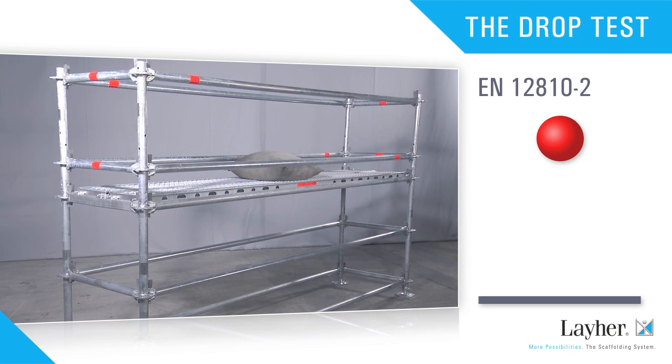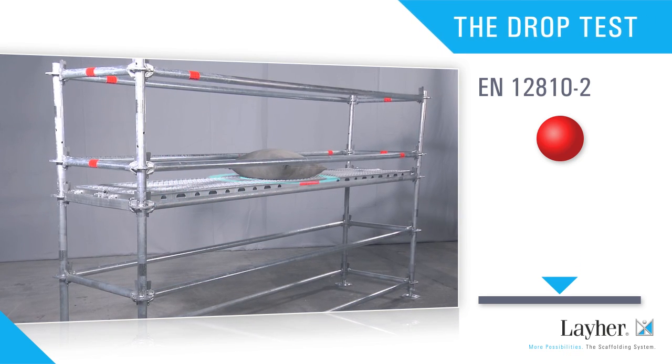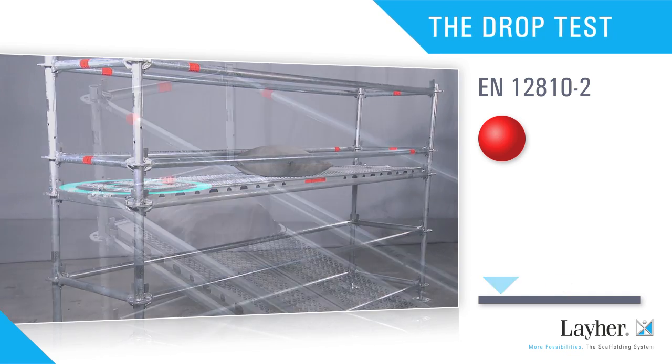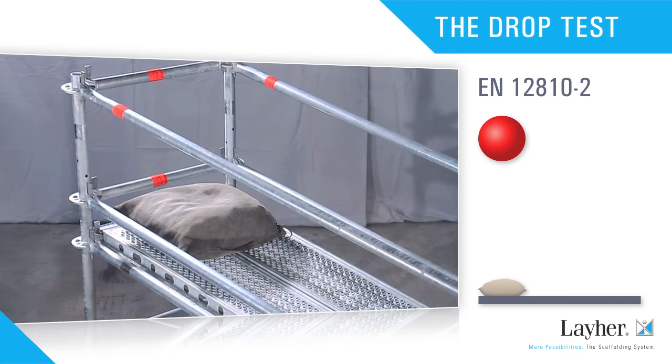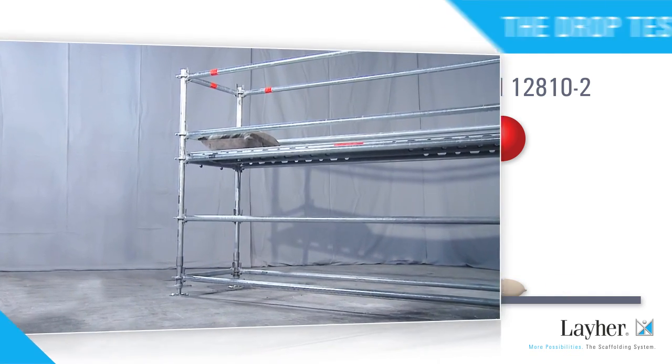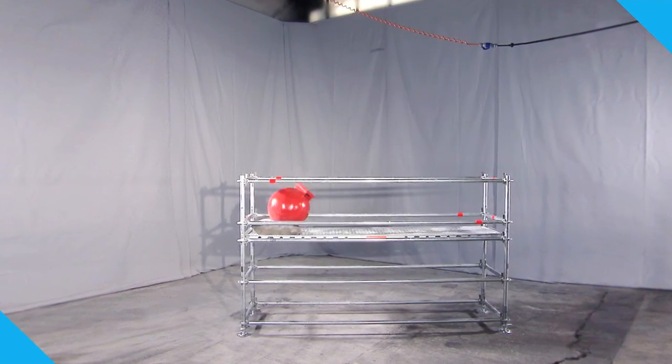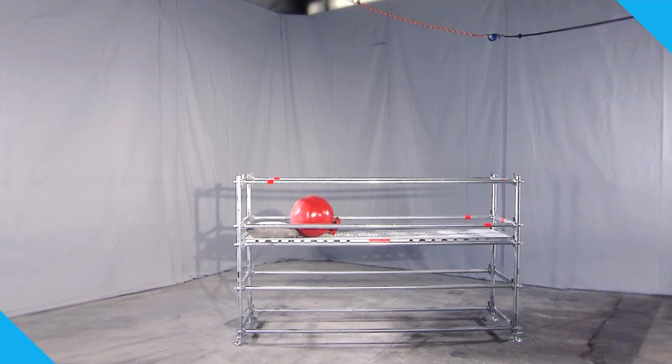According to the EN standard, the tests must be conducted with the impact points both in the center and at the side. This is the test with the side impact point. The exact position is predetermined by the standard. Test passed here too.